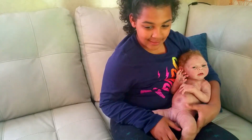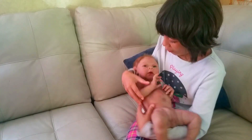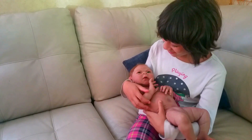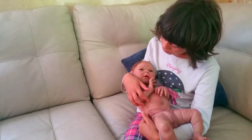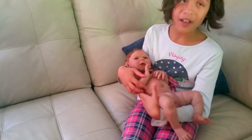Now we'll get Aubrey with her — oh, so cute! So soft. Isn't she awesome? Really cute!